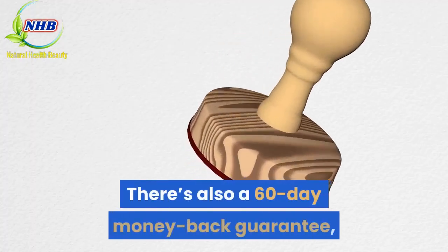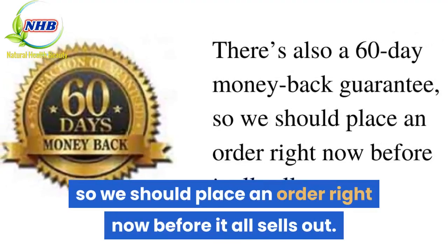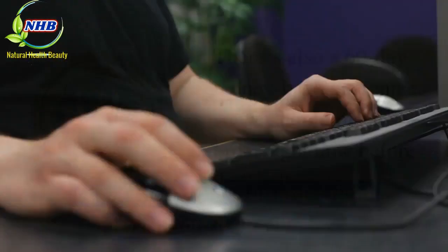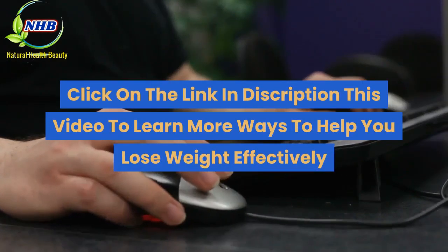There's also a 60-day money-back guarantee, so we should place an order right now before it all sells out. Click on the link in the description of this video to learn more ways to help you lose weight effectively.